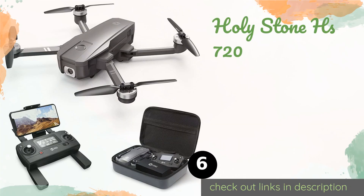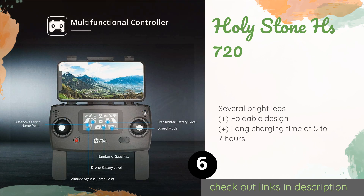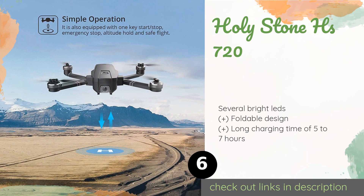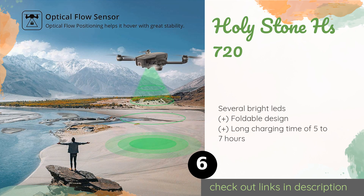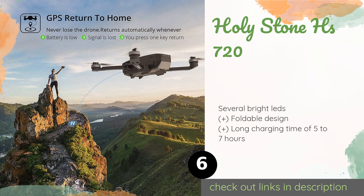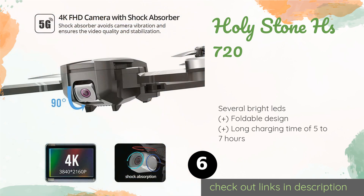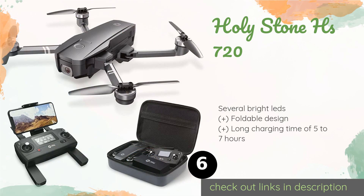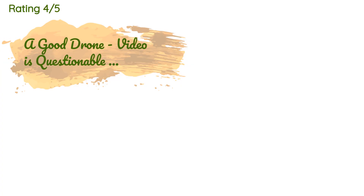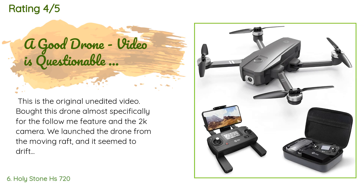Number six is the Holy Stone HS720. Boasting a 2K camera with shock absorption and a rotatable lens, it packs a punch. It can stay airborne for up to 26 minutes before needing a recharge and offers simple controls with multiple single-button shortcuts. This product is available on Amazon for $299, with 3,780 reviews averaging 4.4 stars.